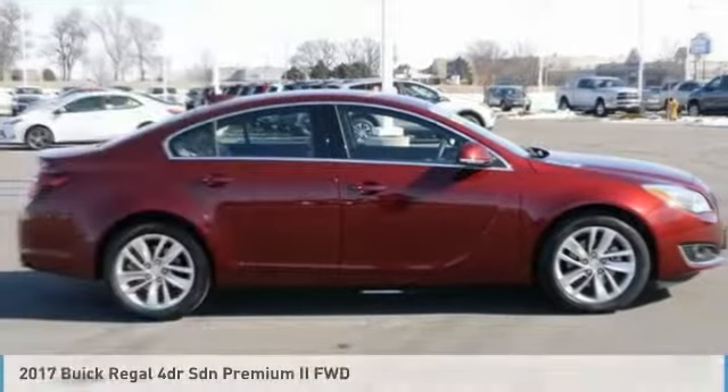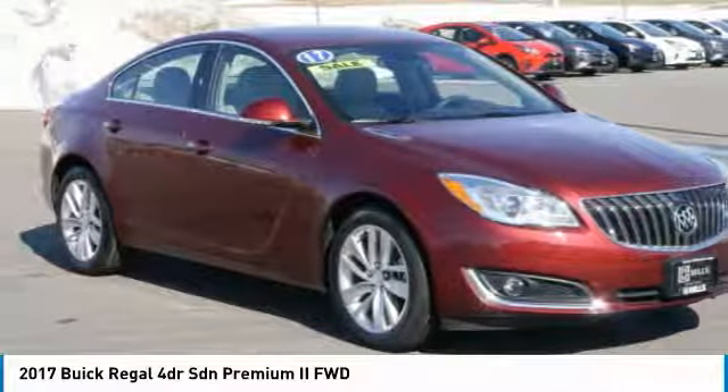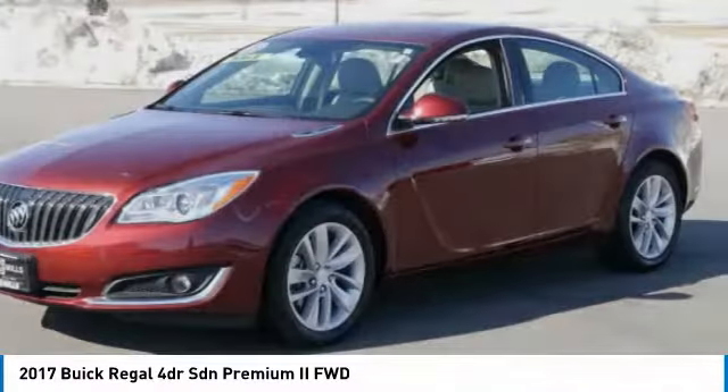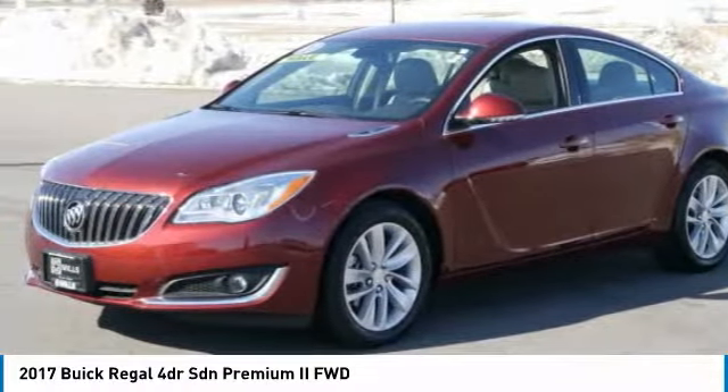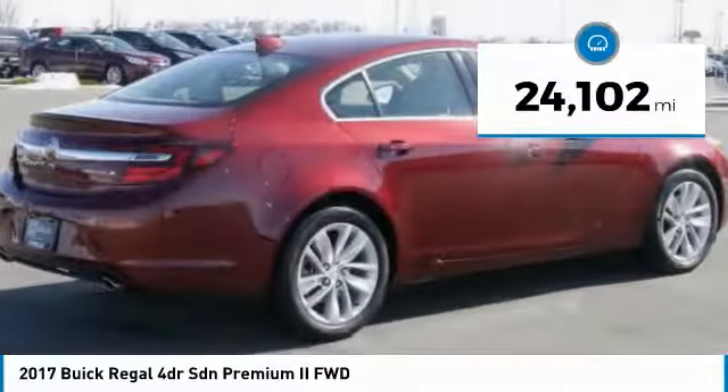Stop by and take a look at the 2017 Regal. Buick Regal is based on the European Opel Insignia. The Regal is as much a sports sedan as it is a family sedan. This vehicle has less than 25,000 miles.